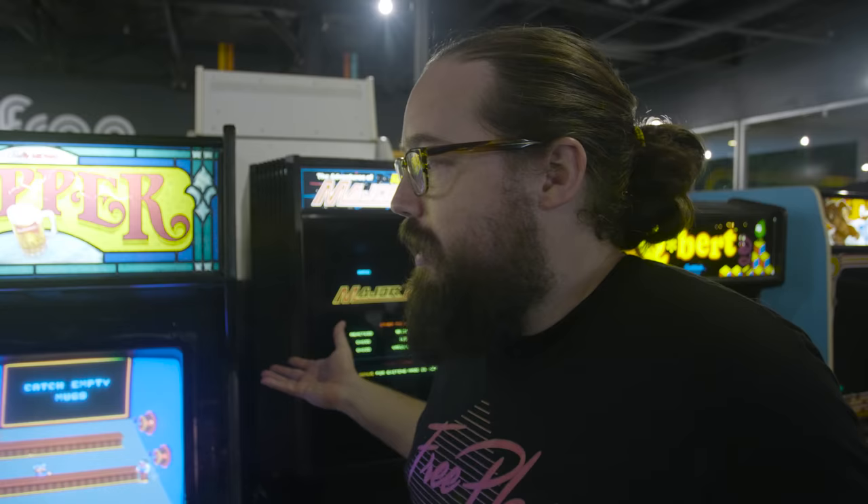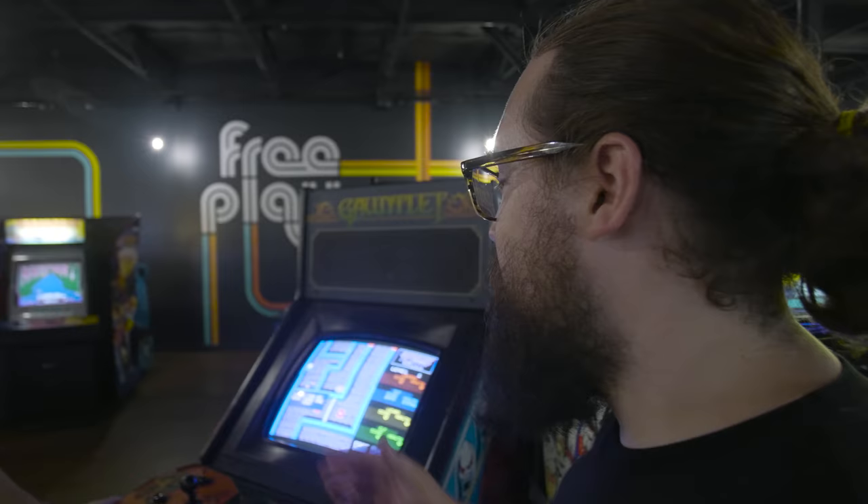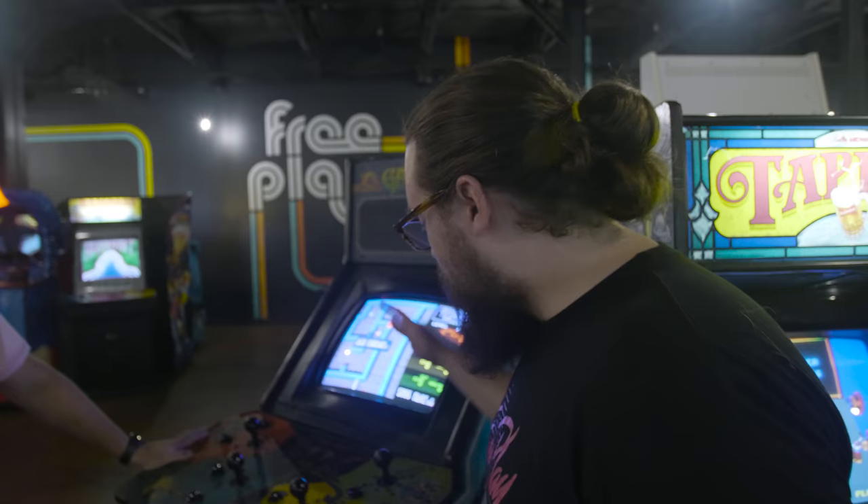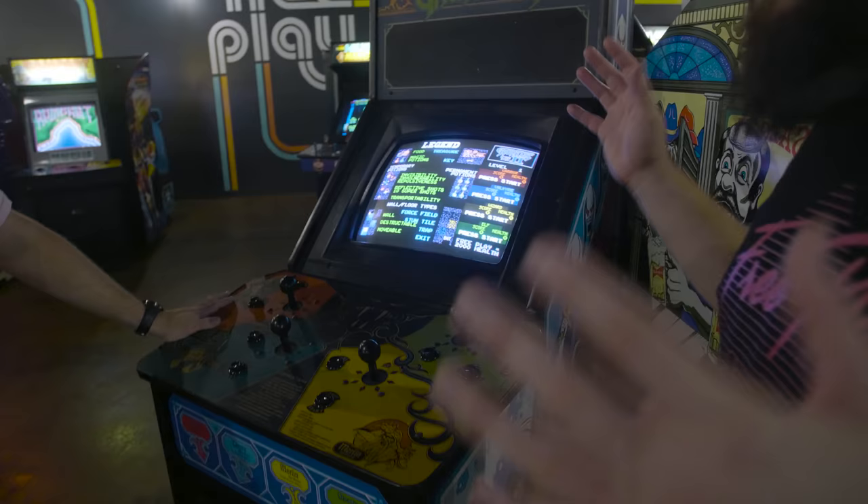We've got a Gauntlet playing Gauntlet 2 right now because Gauntlet 2 is on FreePlay — Gauntlet 1 is not — but it's beautiful. This is probably the most requested game for a long time that we didn't have on the floor. We brought it out, it's been really popular. We're going to keep it all original Atari joysticks and buttons. No one else is running this in a FreePlay arcade, but we are.